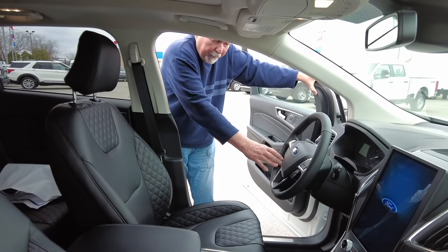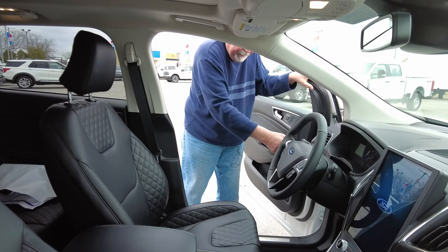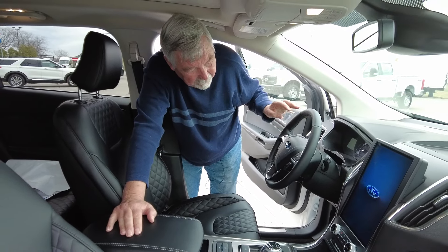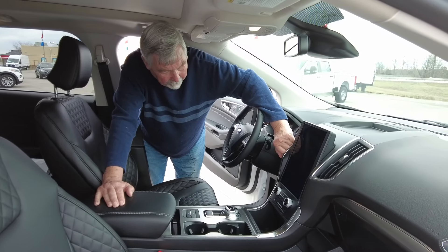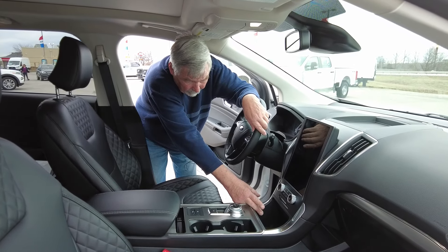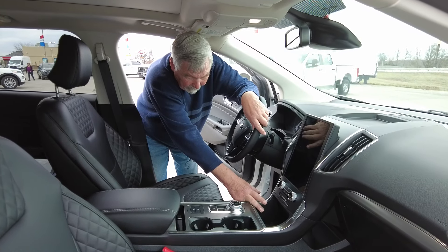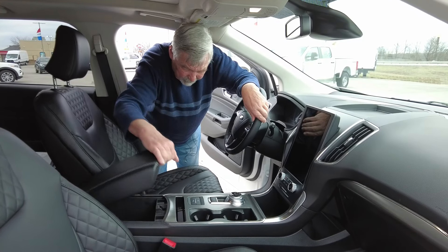You'll notice all your controls pretty much are on your steering wheel. Your lights are over here. Everything is within hands reach. This also does have the automatic push-button start, so as long as you've got the key on you or in the vehicle and your foot on the brake, you push the button and it starts up. You have up here also more USB ports, A and C, and you have the rotary shifter — no more knob. And you've got your storage space.